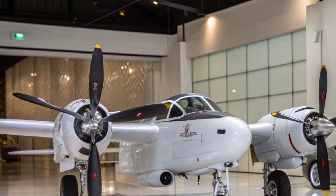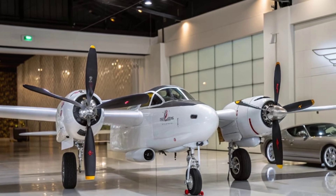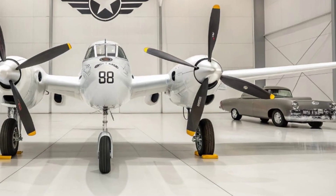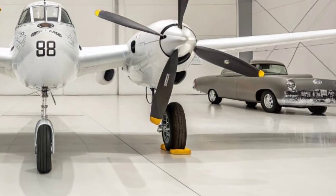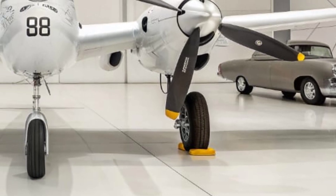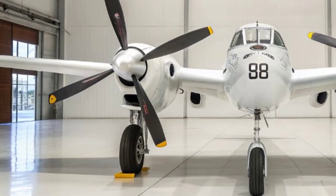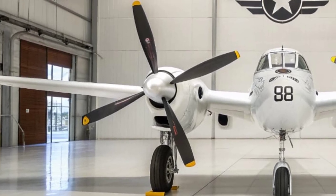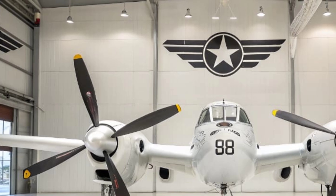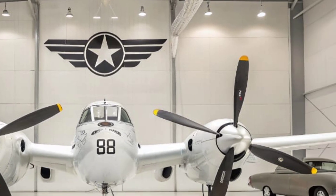As the war ended and jet engines became the new frontier, the P-38's era as a front-line fighter came to a close. However, its impact didn't fade. The lessons learned from the Lightning's design directly influenced post-war aircraft and even early jet development. Pilots who flew it carried their experience into the new age of aviation, and engineers drew inspiration from its innovations. The P-38 remains a symbol of bold thinking, teamwork, and the belief that the impossible can be engineered into reality.